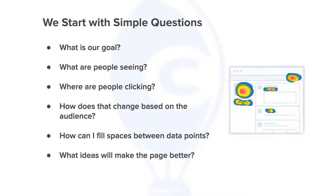When approaching a website teardown, we start with really simple questions: what is our goal for the page we're analyzing? What are people seeing? Where are people clicking? How does that change based on the audience? Too often we think in aggregates as opposed to segments. One thing we want to encourage is the power of segmenting — even very simple segments like new versus returning users — and you learn a lot about how people are experiencing your site and why.